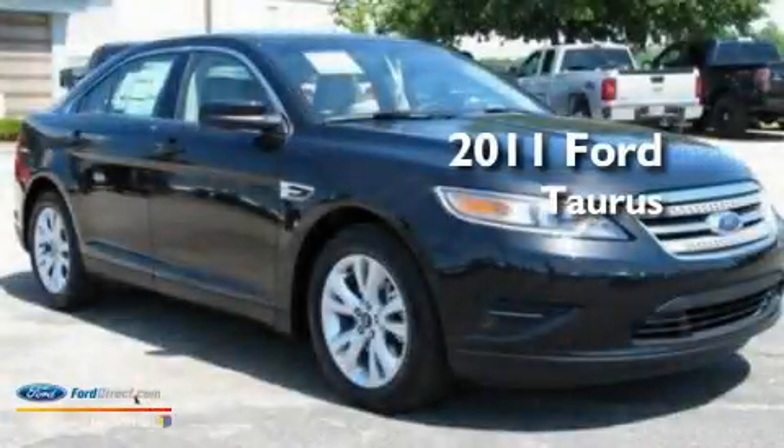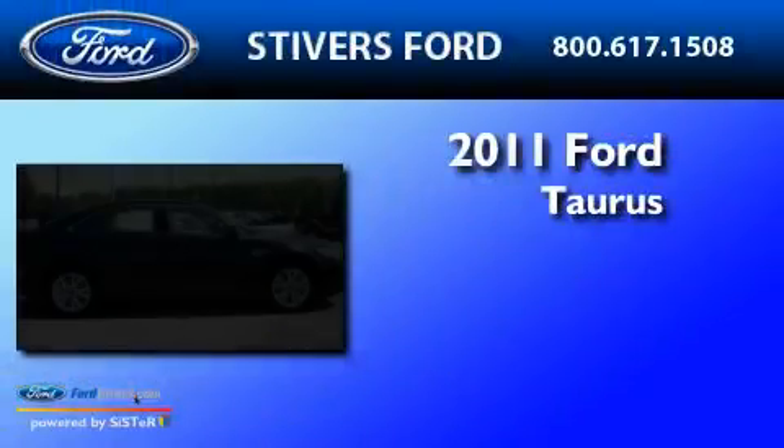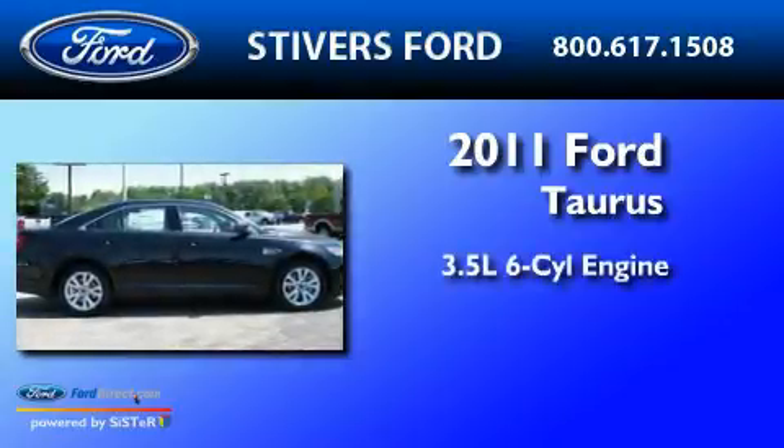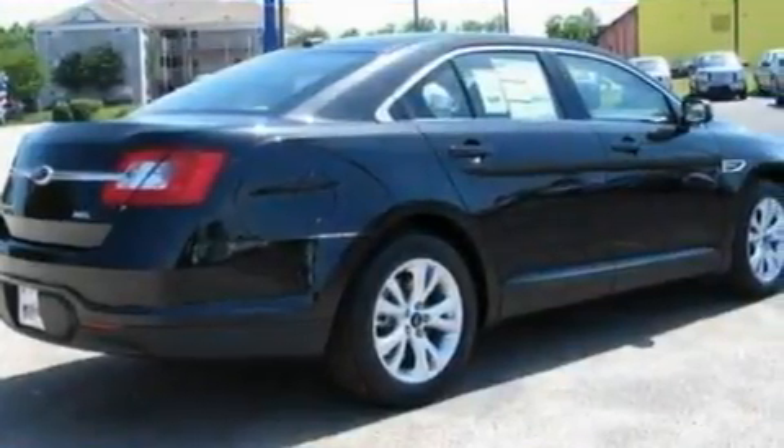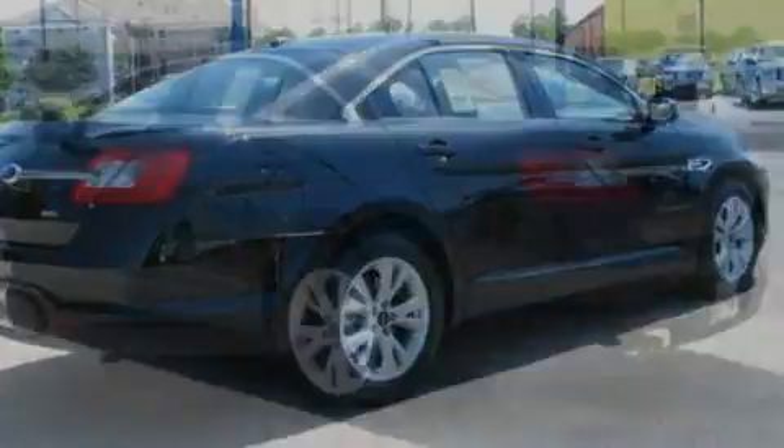This is a brand-new 2011 Ford Taurus. It has a 3.5-liter six-cylinder engine and a six-speed automatic transmission. Its top features include a power driver's seat,